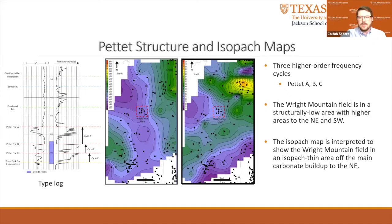Wright Mountain Field is outlined in the middle and right figures by a dashed red box. The middle figure is a structure map of the top of the Pettit Limestone. Cooler colors represent structurally low areas, whereas warmer colors indicate highs. Wright Mountain Field is located in a structurally low area with higher elevated areas to the northeast and southwest. The map on the right is an isopac map of the Pettit-B carbonate unit. The cooler colors represent thinner areas of the unit. The Wright Mountain Field is in a structurally low area and also shows to be relatively thin. If thicker areas are interpreted as carbonate buildups such as shoaling locations, the isopac map shows the Wright Mountain Field being just lateral of such an area. Lithofacies analysis of the Pettit Limestone in the Wright Mountain Field helps solidify this idea.